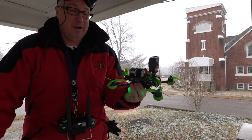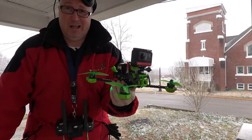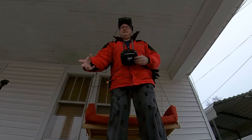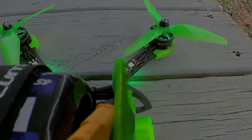Hey, it's your buddy Ken in West Tennessee. We're having a rare snow shower, and I thought, why not put the FPV quad up with the 360 on it and see what that looks like. I'm guessing that the lens on the 360 camera will get wet, but the camera I'm seeing the FPV through will be okay. That's what I'm hoping, anyway.